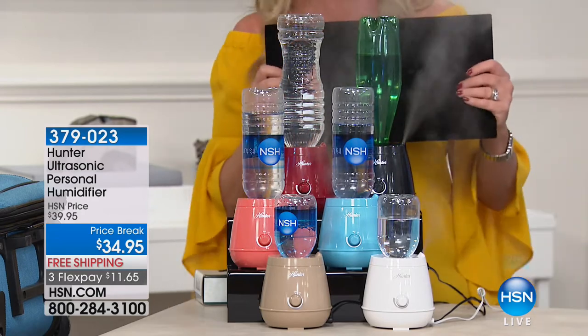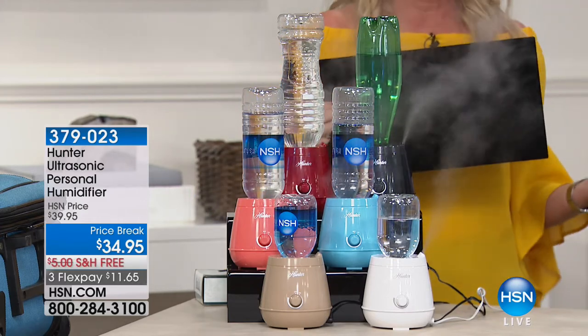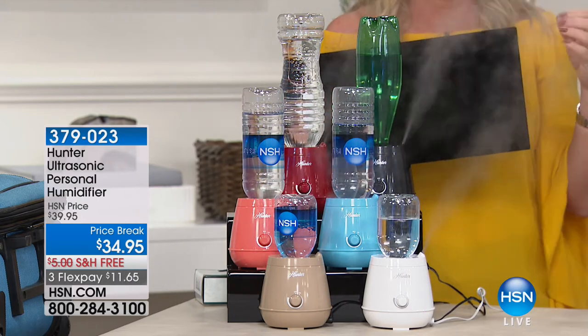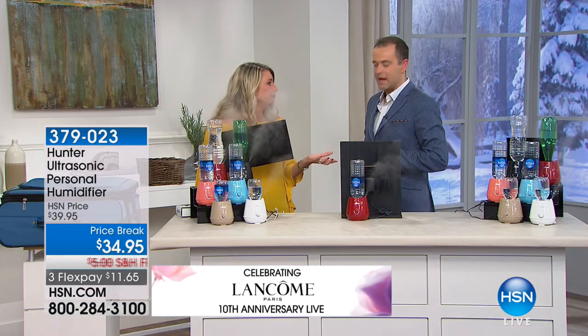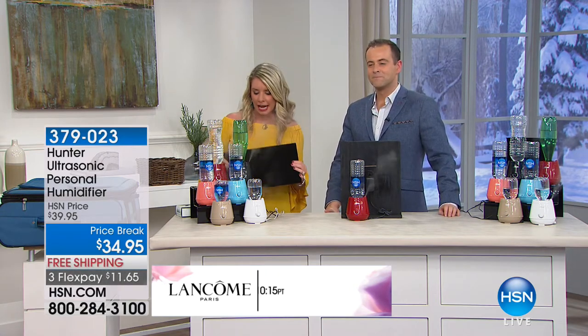I can't even see there's so much moisture coming out right now. But that's what you want. When you turn on the heat, there goes the moisture — you get the scratchy nose, the scratchy throat, the hair gets dry. Our skin is our number one organ. We've got to take care of it, and this is that perfect solution. We've got all the colors right now.